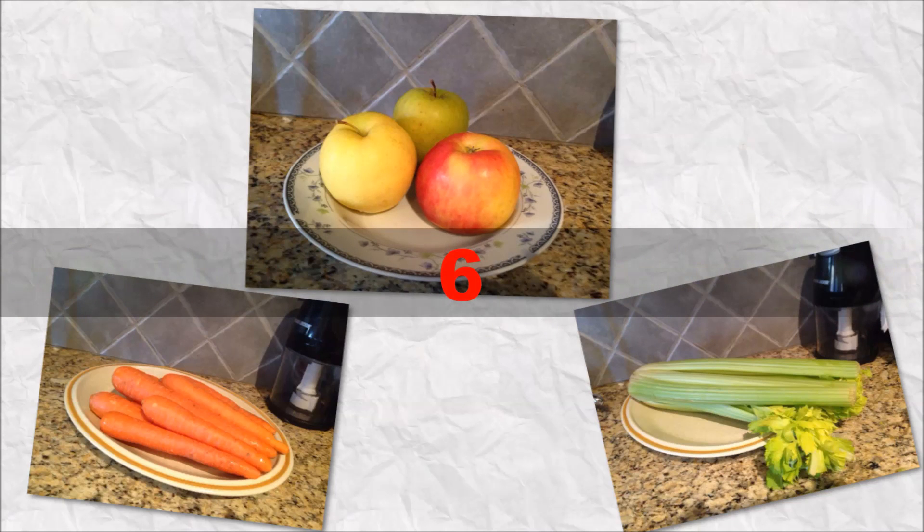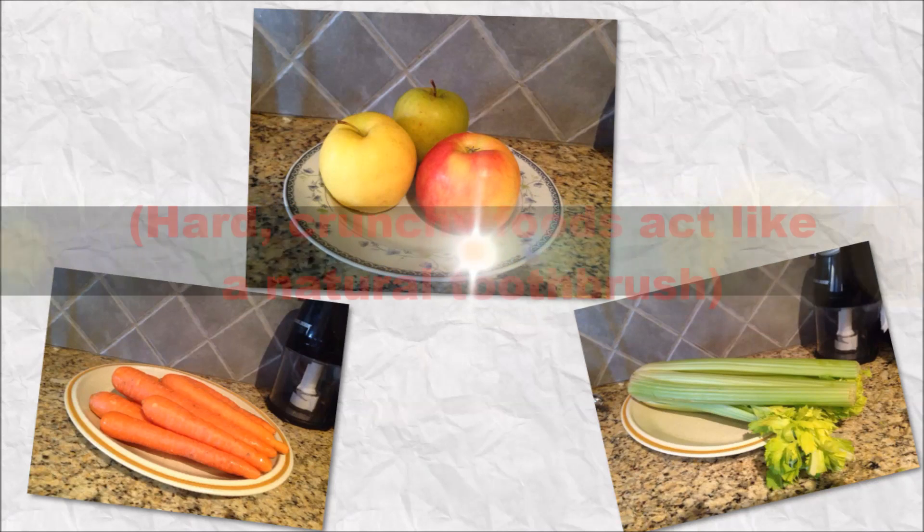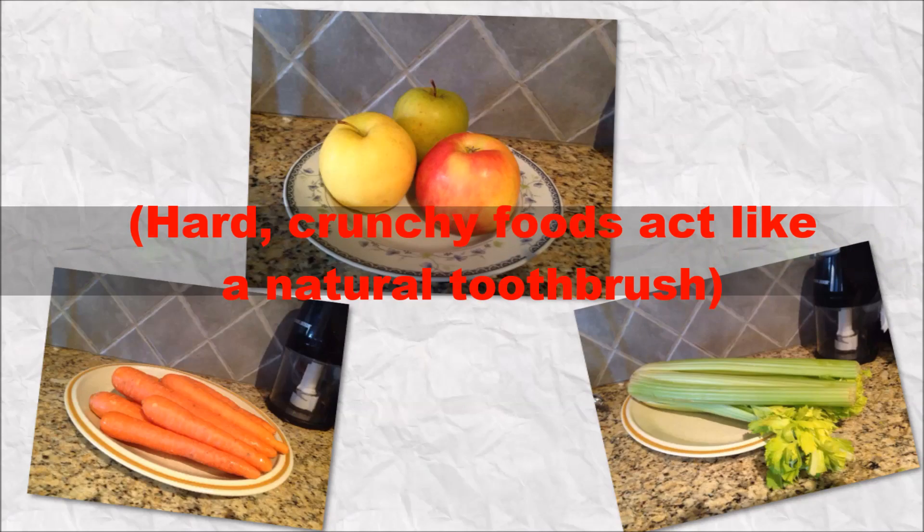Number 6. Eat apples, celery, and carrots, and chew really well. Hard crunchy foods act like a natural toothbrush.